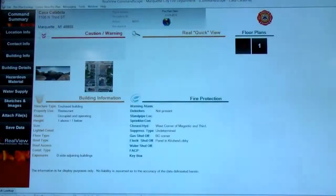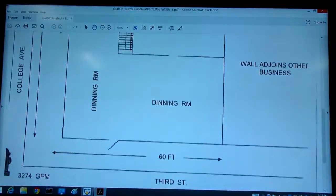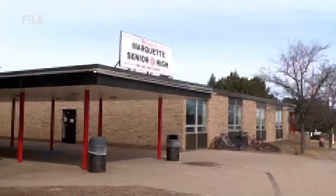The program, operated by RealView, allows instant access to a building's location and layout, as well as details about hazardous materials, fire protections, water supply, and contact information.